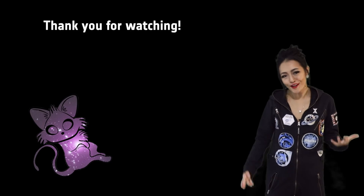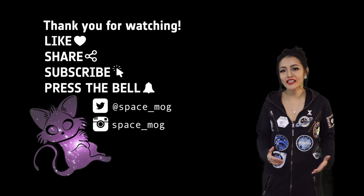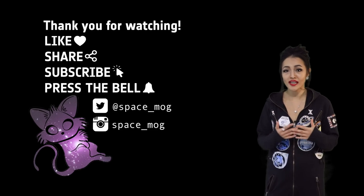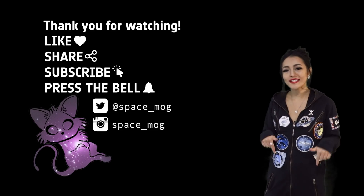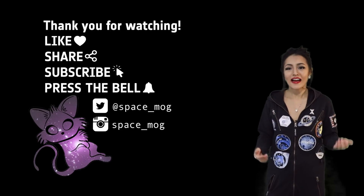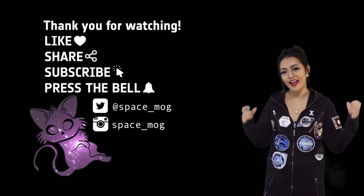I have both my fingers and toes crossed that this launch will be a success, especially after the failure of the Japanese x-ray mission Hitomi three years ago. Let me know in the comment section below what you think about the SRG mission, and as always, if you enjoyed watching this video make sure you like, share, and subscribe.